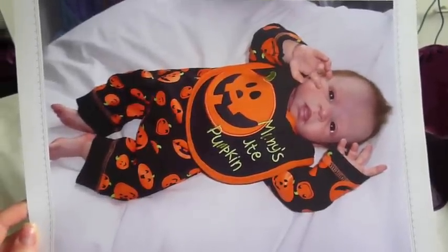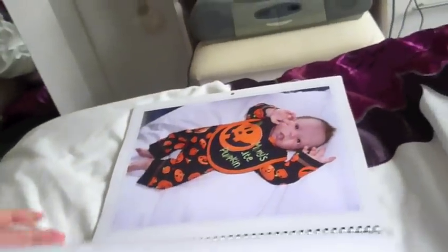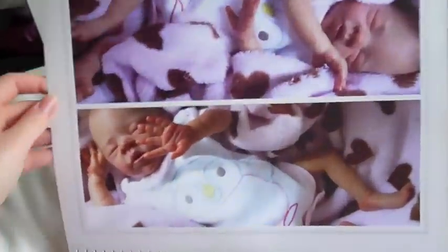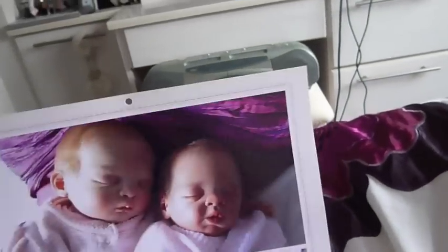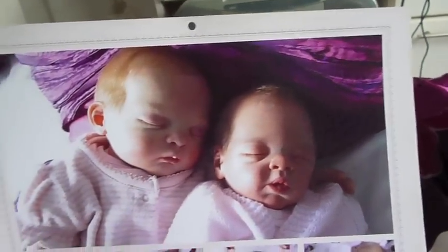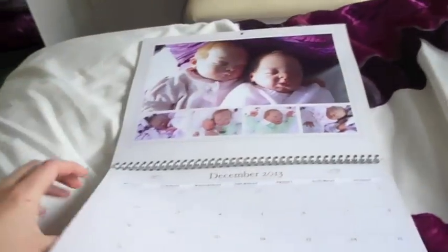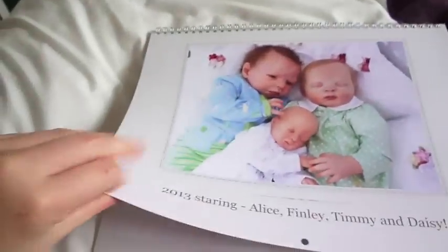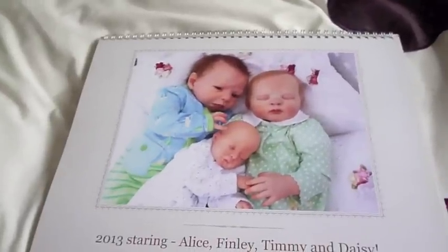October we have Finley in his Halloween outfit. November we have Daisy. And December we have all of them — we don't have Finley on this one, we have Alice and Daisy. So that is the calendar. I'm just super chuffed with it and it's really good quality as well — really thick card. That's the calendar I will be using next year, which is very exciting.